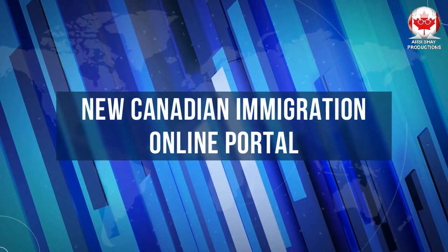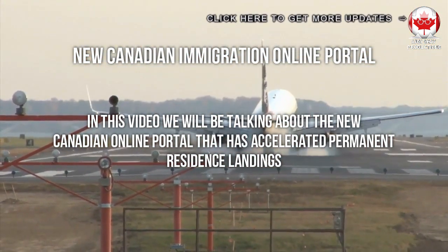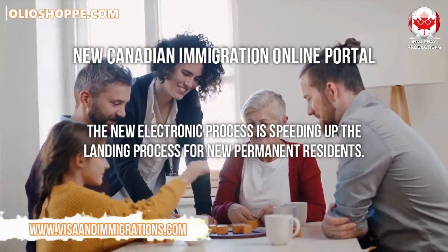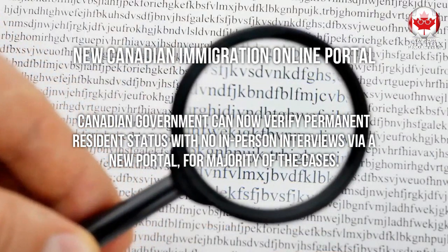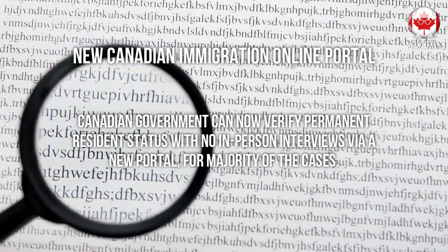A new Canadian immigration online portal has been launched. In this video, we will be talking about the new Canadian online portal that has accelerated permanent residence landings. The new electronic process is speeding up the landing process for new permanent residents. The Canadian government can now verify permanent resident status with no in-person interviews via the new portal for the majority of cases.